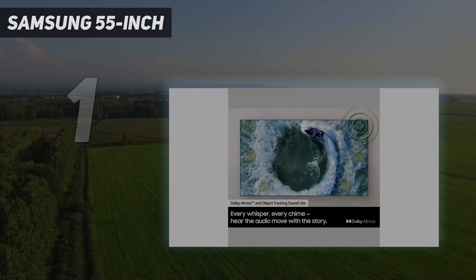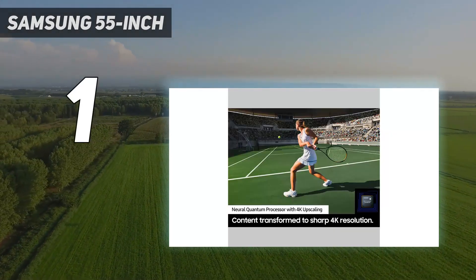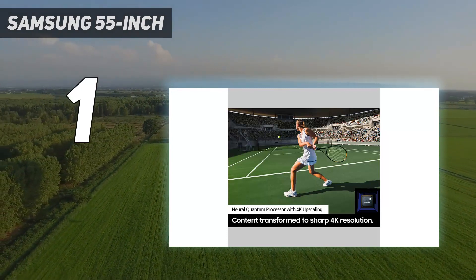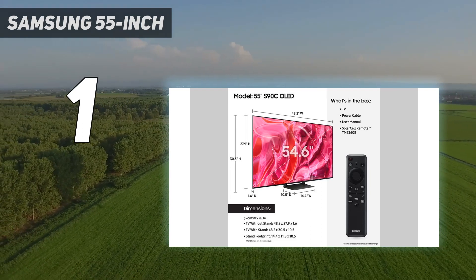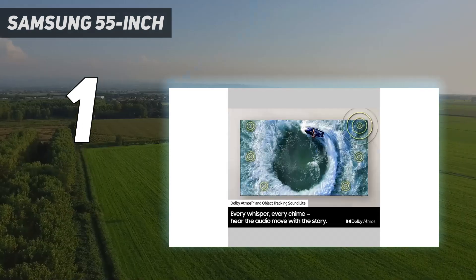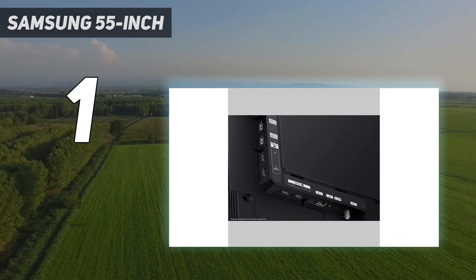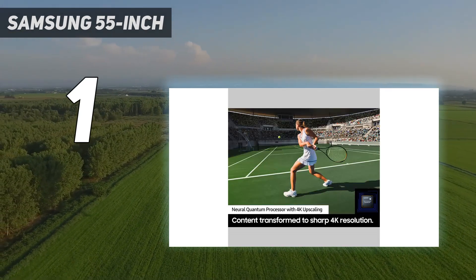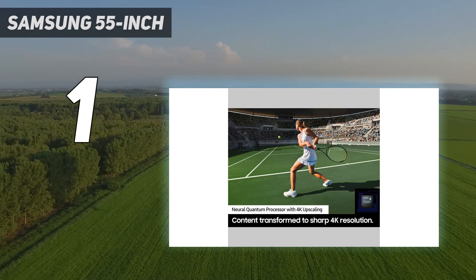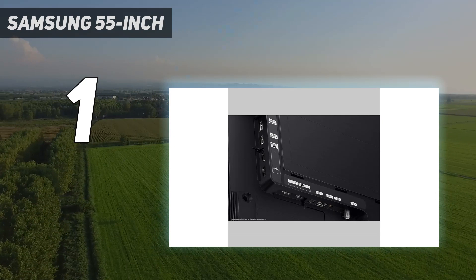And number 1: the Samsung 55-inch S90C OLED. The best TV for PS5 that we've tested is the Samsung S90C OLED. It's a fantastic TV that delivers an incredible gaming experience. Fast-paced action games look outstanding thanks to the nearly instantaneous response time, so there's almost no noticeable blur or ghosting behind fast-moving objects. Its input lag is extremely low, making for extremely responsive gaming. It's bright and colorful in HDR and SDR, so your games look great, especially in a dark room.